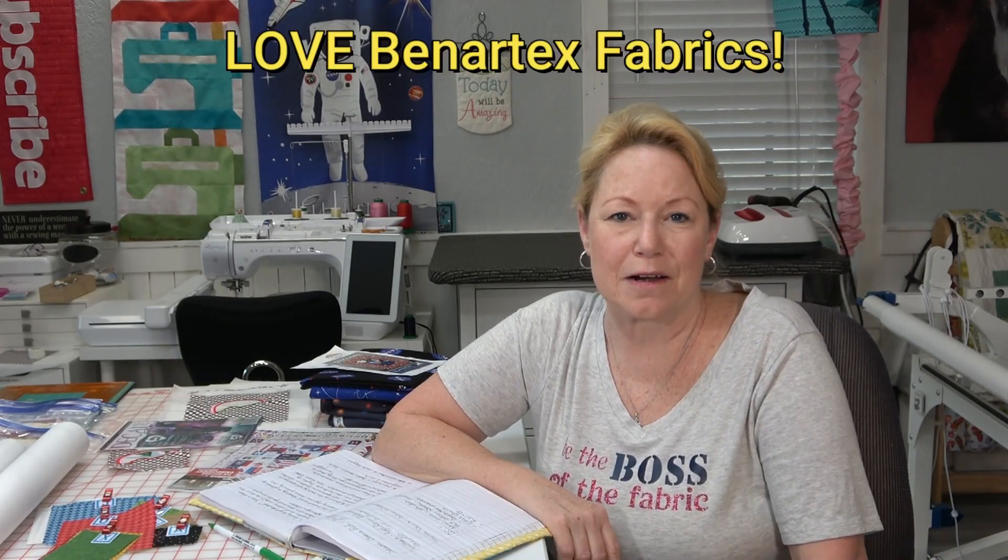My husband just drove by on the tractor. The book is getting ready to come out next month from Martingale Publishing. I asked Pat if she had any fabrics she wanted me to use, and next thing I know I'm being contacted by Benartex — one of the major fabric manufacturers and distributors in the country. They're sending me fabric and also want me to make some quilts for some new lines coming out.